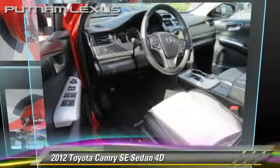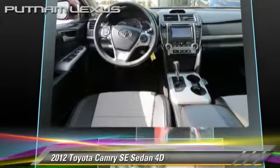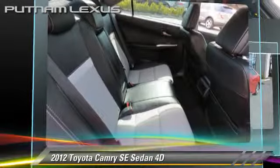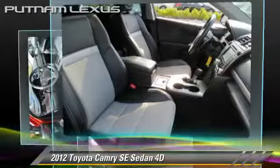The 2012 Toyota Camry SE, powered by a 2.5-liter four-cylinder engine with a six-speed automatic transmission. This front-wheel-drive sedan, with fewer than 15,000 miles on the odometer, gets up to 35 miles per gallon.